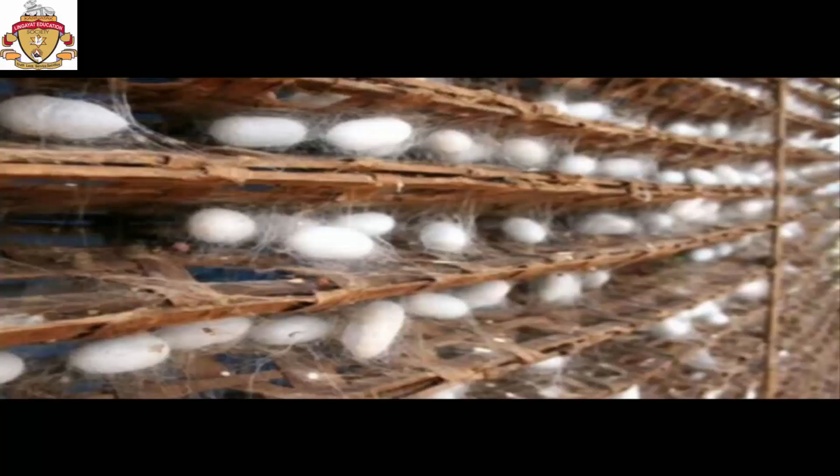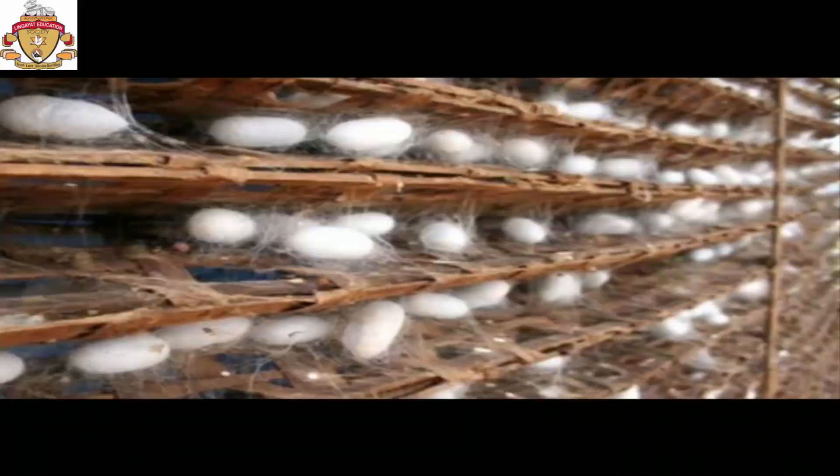Sericulture starts with the laying of eggs by the silk moth. The adult yellowish-white female moth lays slightly yellowish eggs on a special paper set out by the silk farmer. In about 20 days, the eggs hatch into about half-centimeter long black larvae.